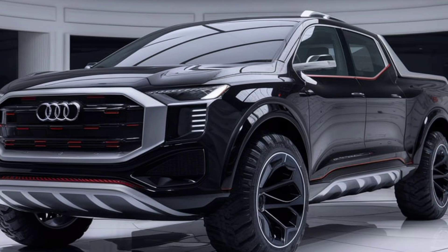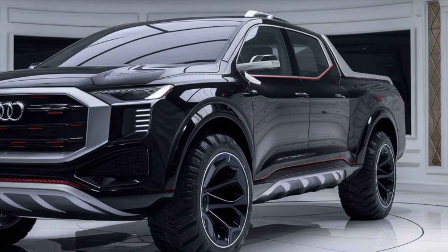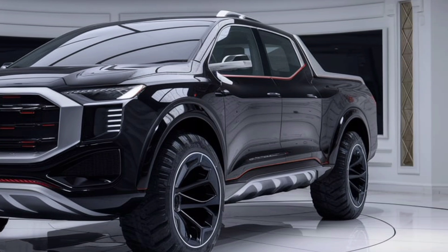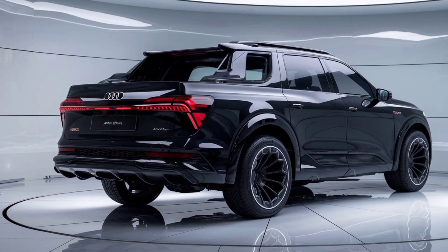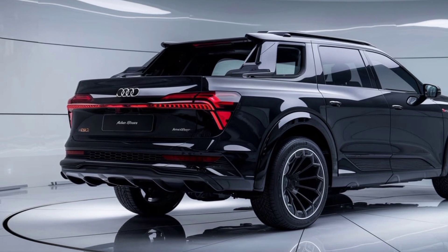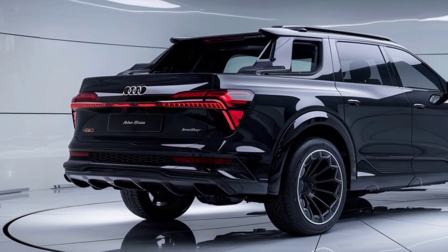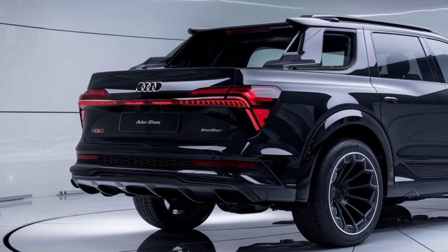So, what do we think about the 2025 Audi pickup truck? It's clear that Audi is making a serious statement with this vehicle. It's not just a luxury truck — it's a versatile and powerful machine that can handle a variety of tasks while maintaining the premium experience Audi drivers expect. Whether you're a fan of luxury vehicles or pickups, this truck offers the best of both worlds.